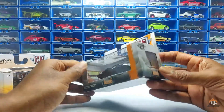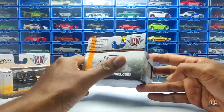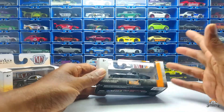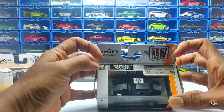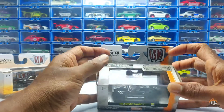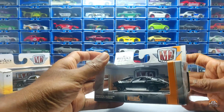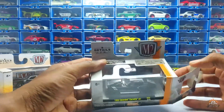Let's look at the packaging. It comes in standard packaging — M2machines.com if you want to check them out. This is part of a series called Automods. You do find chase pieces with M2 as well, though I'm not big into those. It also states how many pieces of this car were made — this one says 5,000 pieces worldwide. This is a 1966 Chevy Corvette.